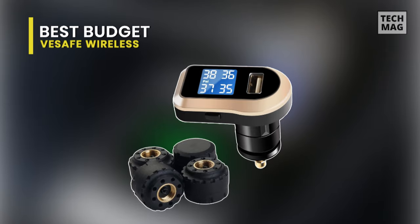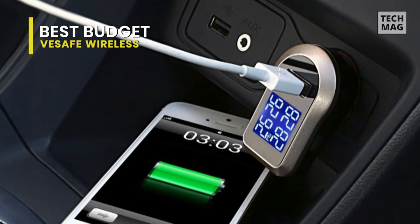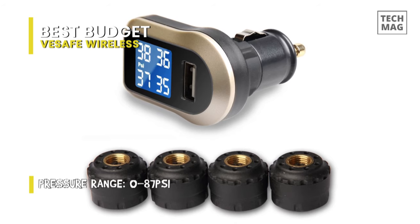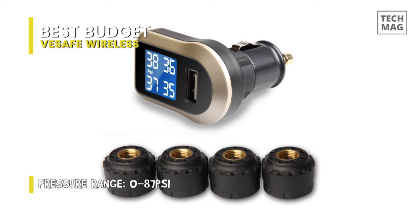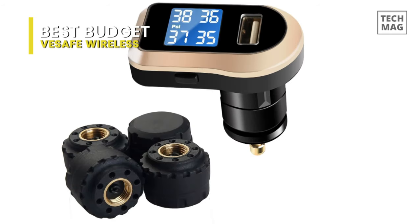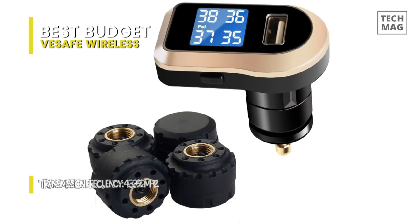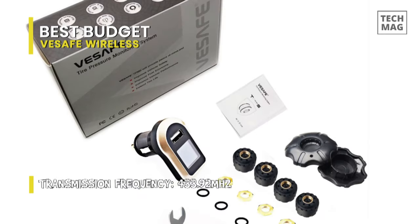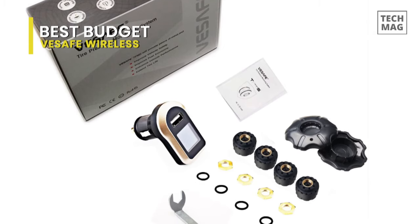Next is VESSA Safe Wireless. This VESSA Safe is a wireless tire pressure monitoring system that monitors four tires' real-time pressure and temperature simultaneously. It immediately provides a visual warning light and an audible alarm when tire pressure or temperature thresholds are exceeded. These alert values are adjustable with pressure unit PSI or bar selectable and temperature unit in Celsius. Its tire pressure sensors are designed with anti-theft, waterproof, and easy installation, including special tools for installation and sensor battery replacement.